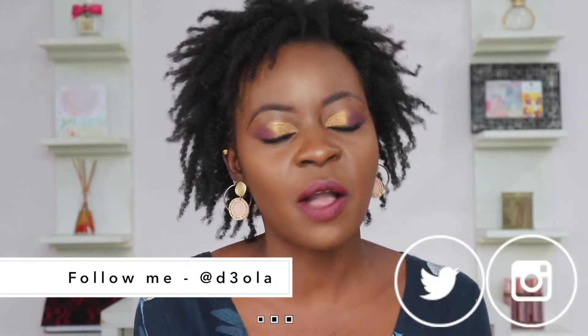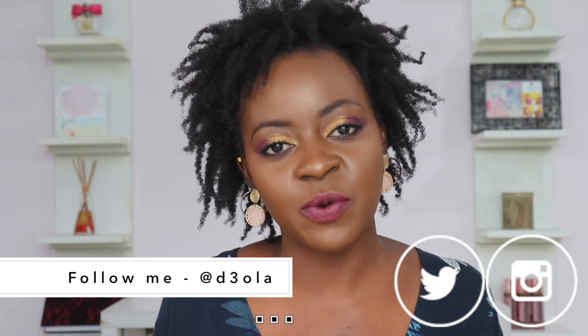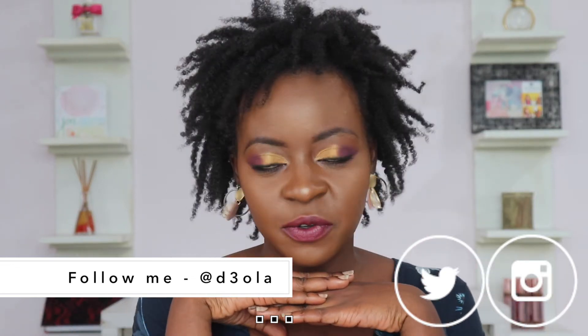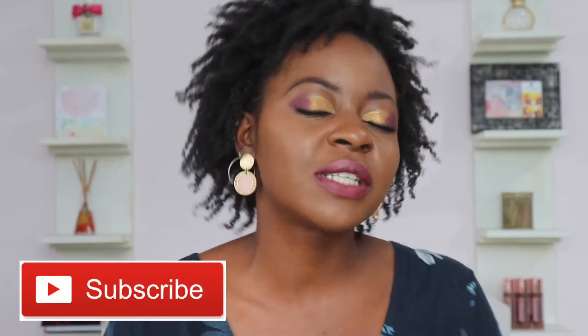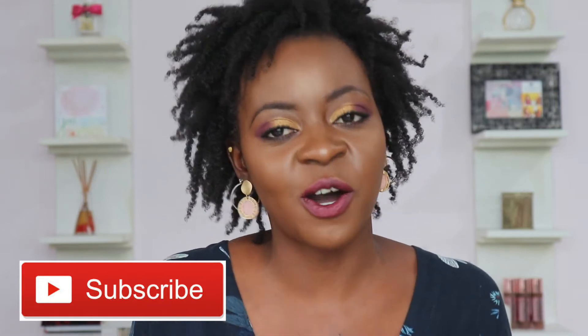Hi everyone, welcome back to my YouTube channel! Today I'm doing a get ready with me — I'm going to be transforming, showing you makeup, hair, and outfit. Before I begin, please do me a huge favor and subscribe to my channel. We are almost at 3,000 subscribers and I'd love for you to join my family here on the internet.